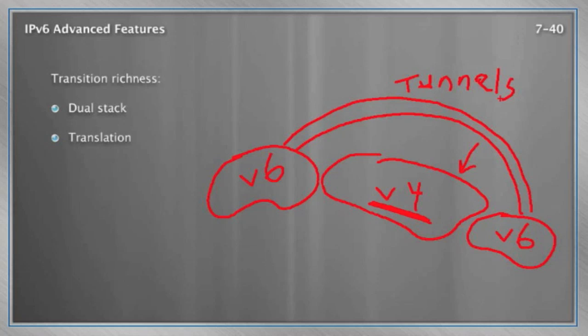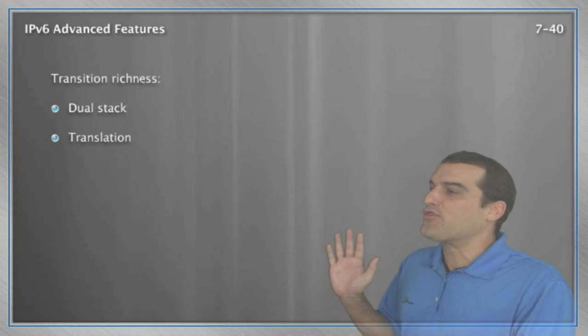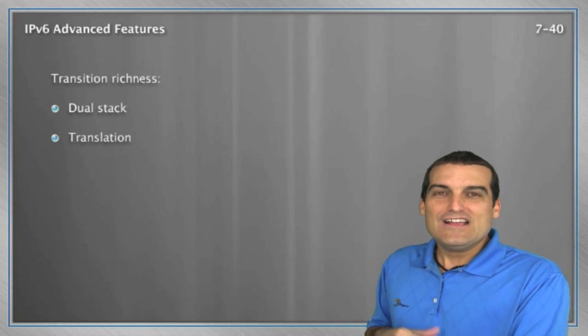We'll use transition mechanisms, like all kinds of tunnels, in order to move that traffic through IPv4-only environments, and we'll talk more about these in our third part of this series. In this first part, we examined exactly why we're so excited about IPv6. The address space is gargantuan, but that's not the only compelling reason. We have improved efficiencies, great capabilities like auto-configuration, easy renumbering of networks, the elimination of NAT and broadcasts, and improved features like security and mobility — all with an engineering of a smooth transition.